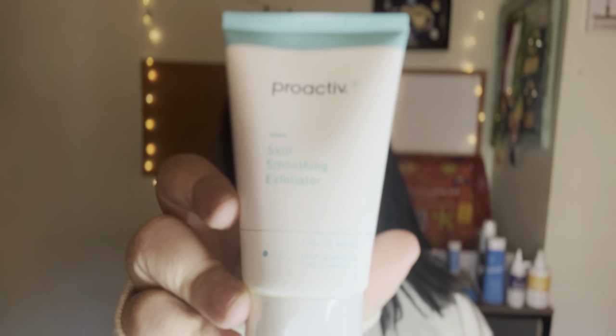The next Proactive product is a Skin Smoothing Exfoliator with benzoyl peroxide. I typically do exfoliate my face about once a week, but I usually use products that are a bit too harsh for my skin. Being able to use an exfoliator specifically formulated for skin is going to be magical and help so much.